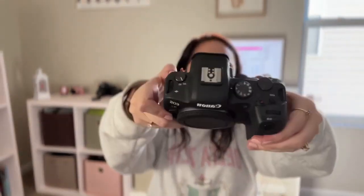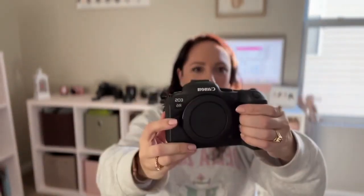Here it is — this is the Canon R6. It's definitely bigger in my hand than the RP was, which I already knew going in. It's got the dual card slot and the bigger battery.